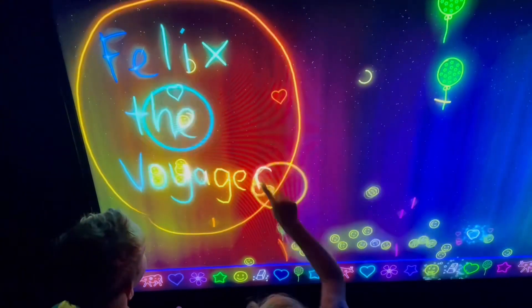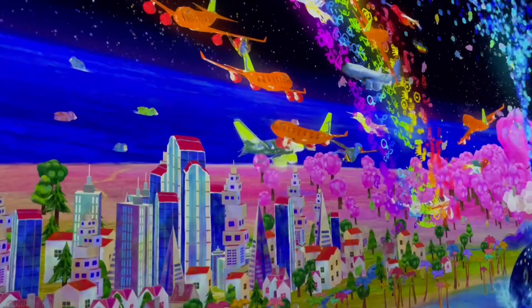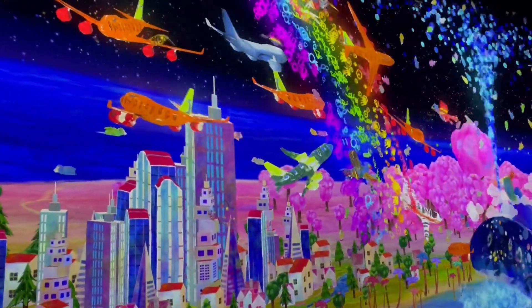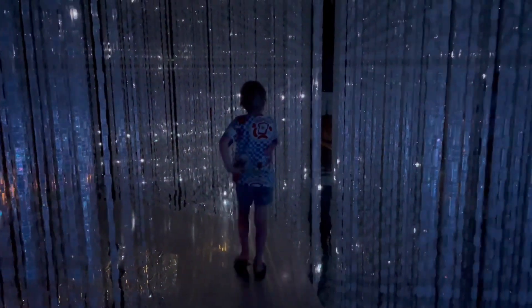Then we got to decorate planes and flew them over a city. Here's my brother's and then here's mine, the green one. After this, we went to a crystal galaxy and I danced through it.